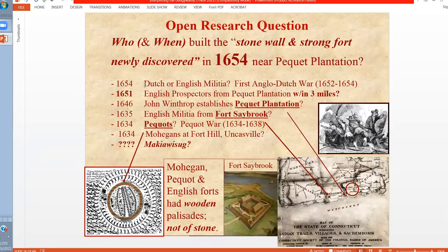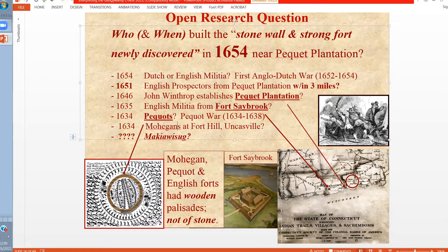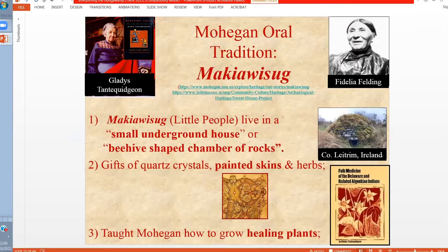In 1654, we have the letter being written. The question is, is it related to the first Anglo-Dutch War? Is it something created by the indigenous Pequots and Mohegans? Wooden palisaded forts were well known and documented among indigenous peoples, as were wooden palisaded forts by Europeans, but a stone fort and stone walls is not. The other possibility is that the stone wall and fort being mentioned may have another explanation — neither Native American nor English colonial. For example, the Mohegan oral tradition talks about Makiwis, the little people who live in small underground houses or beehive-shaped stone structures. They are not Mohegan people but live apart from them. They make gifts of quartz crystals, painted skins, or herbs to the Mohegan and introduce some new plants to them.